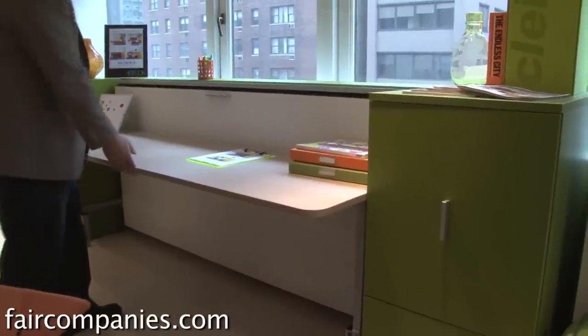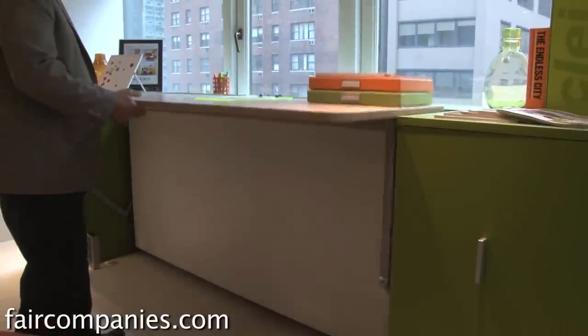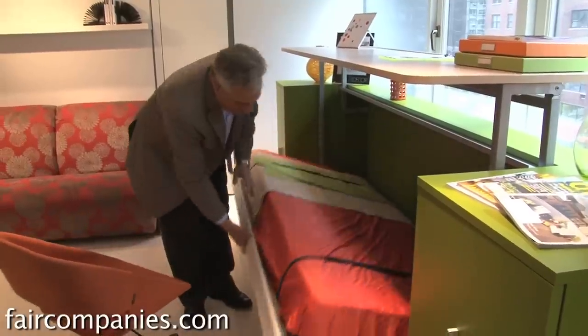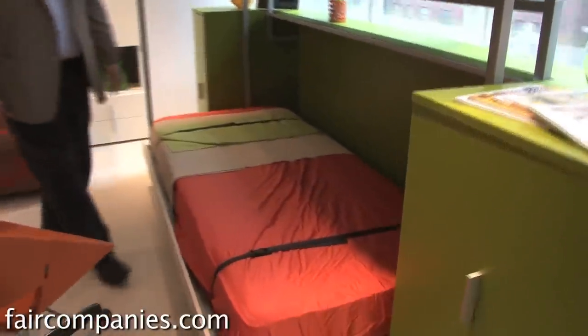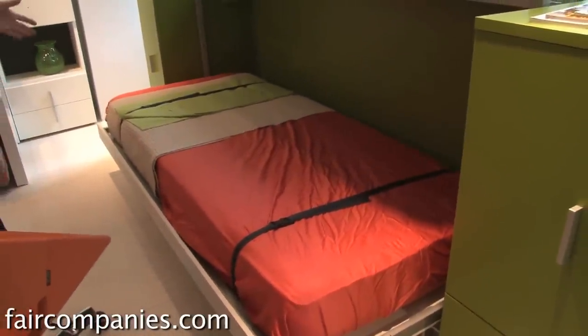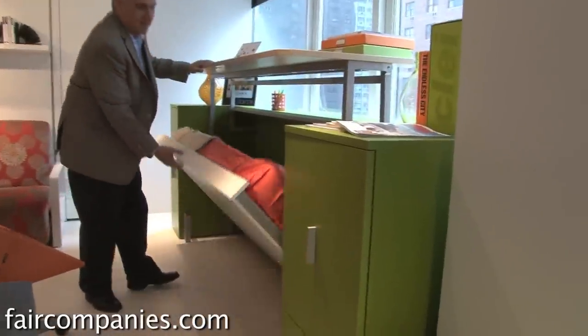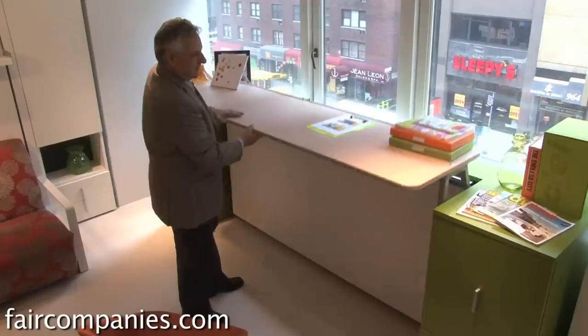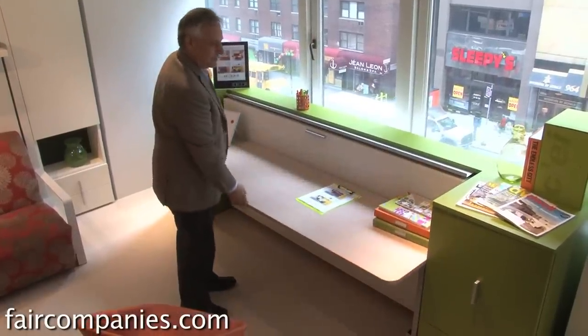Here you have a seven-foot desk. Everything remains on the desk, and it's all hydraulically assisted. Your desk goes up and your bed comes down. Space saving is a misnomer — it's just a rethinking and reinventing the way space is thought of, because space just needs to be utilized better.